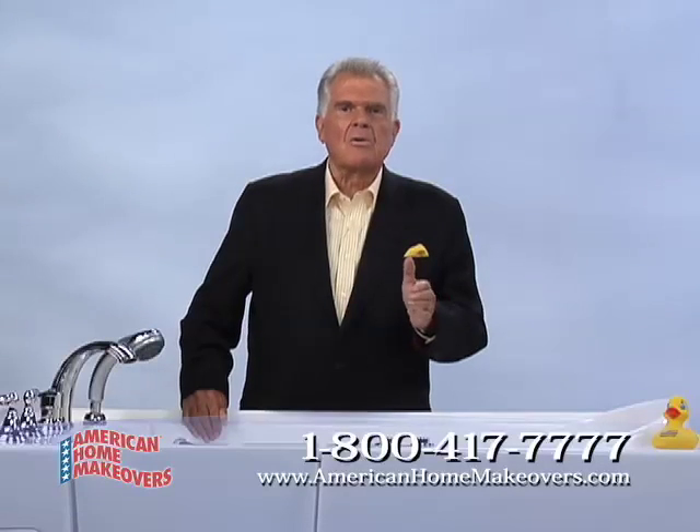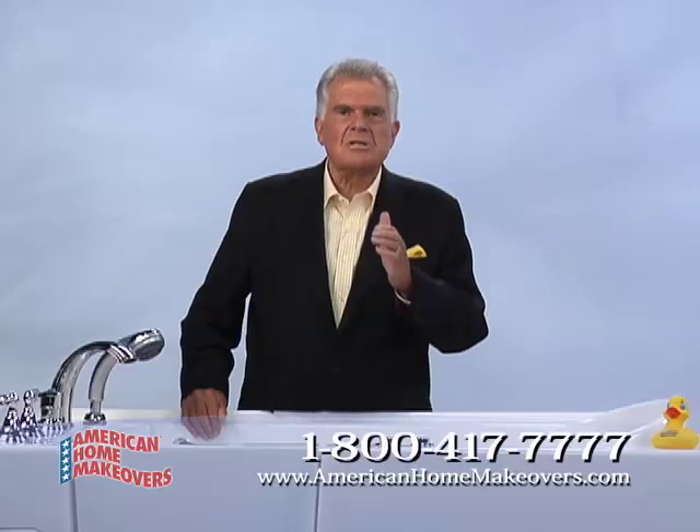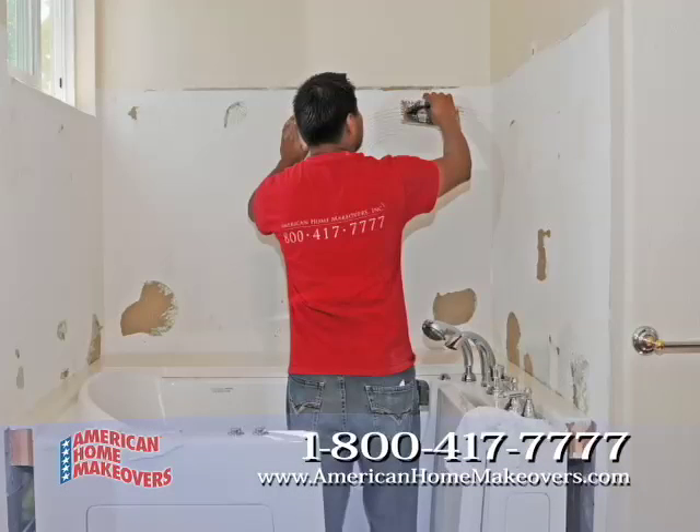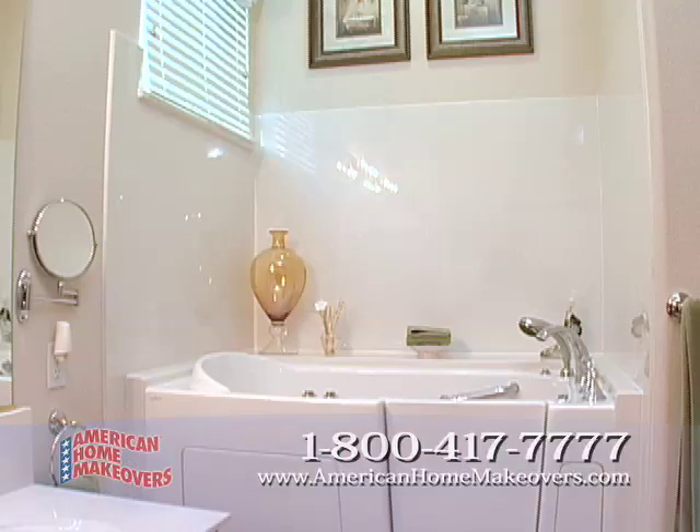You buy from our own local representative direct from the factory with no middleman, for thousands less than other tubs. It'll be installed by our diamond certified craftsman in about two days, depending on the size of your bathroom.